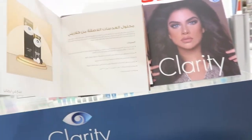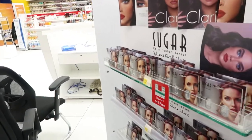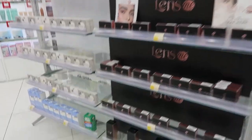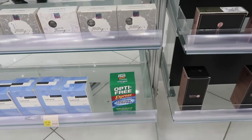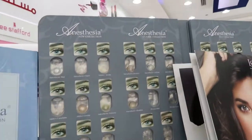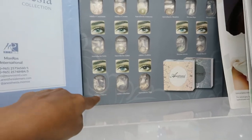They also have a booklet here that you can look through. So they sell solutions as well — if you want the solution to go with the contact lenses, you can also get it here. It's pretty much a one-stop shop. Here are the solutions — I'm familiar with this one: the Optifree Express solution. And they have more. If you can't really see how it looks inside, they have a little booklet that has all the colors and the names at the bottom as well.